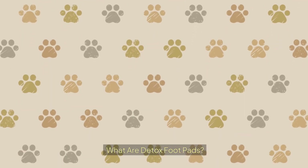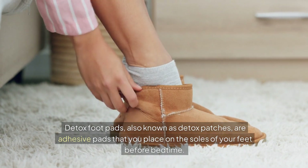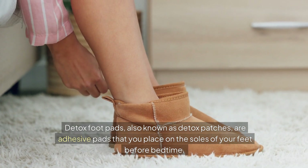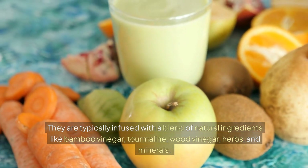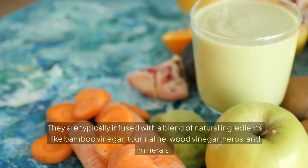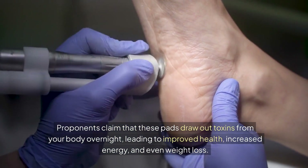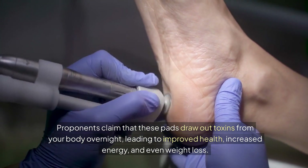What are detox footpads? Detox footpads, also known as detox patches, are adhesive pads that you place on the soles of your feet before bedtime. They are typically infused with a blend of natural ingredients like bamboo vinegar, tourmaline, wood vinegar, herbs, and minerals. Proponents claim that these pads draw out toxins from your body overnight, leading to improved health, increased energy, and even weight loss.